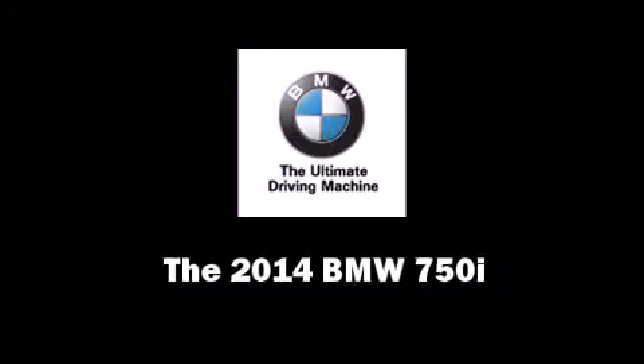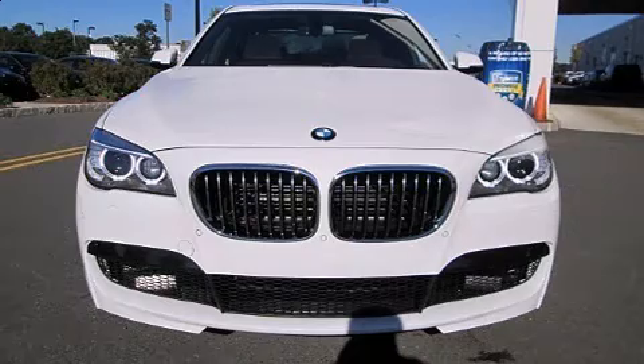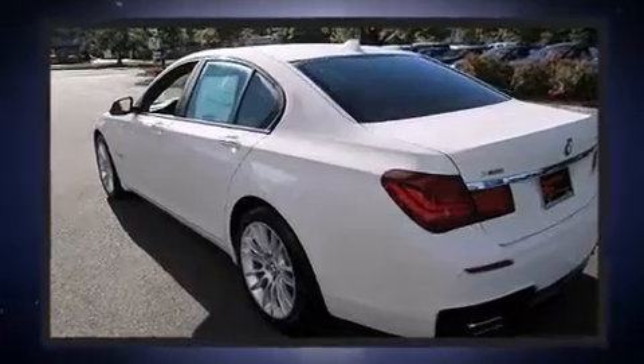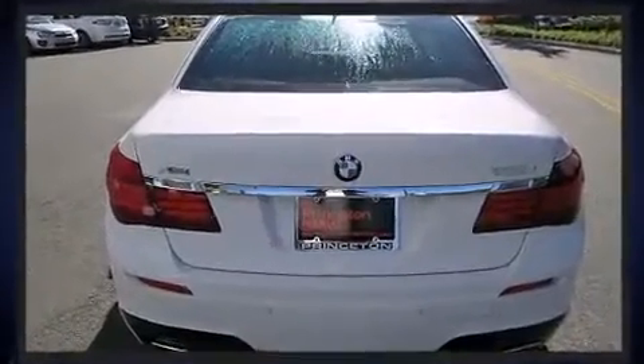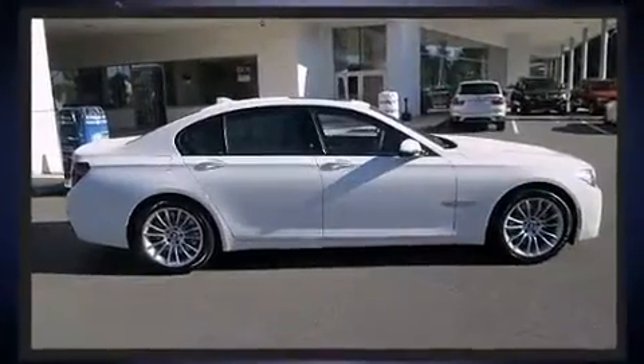Step into the 2014 BMW 750i. Under the hood you'll find an 8-cylinder engine with more than 400 horsepower. For added security, dynamic stability control supplements the drivetrain, and a turbocharger is also included as an economical means of increasing performance.